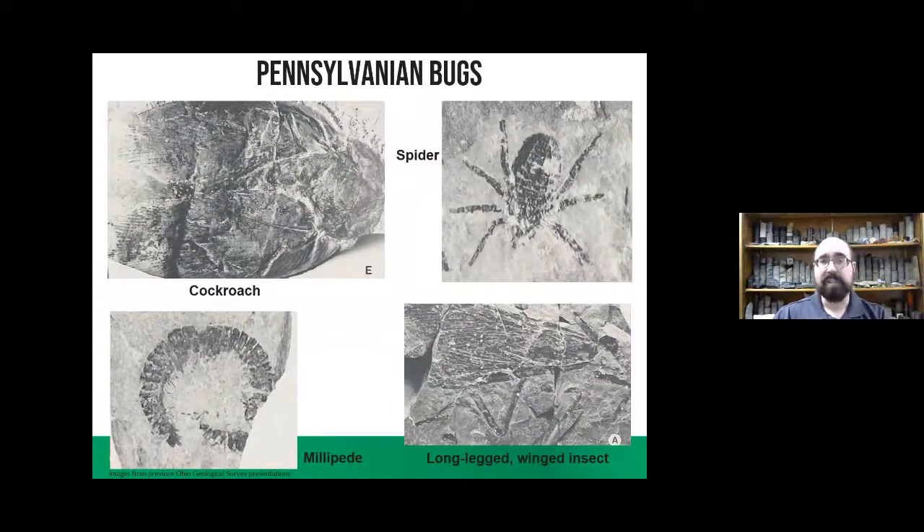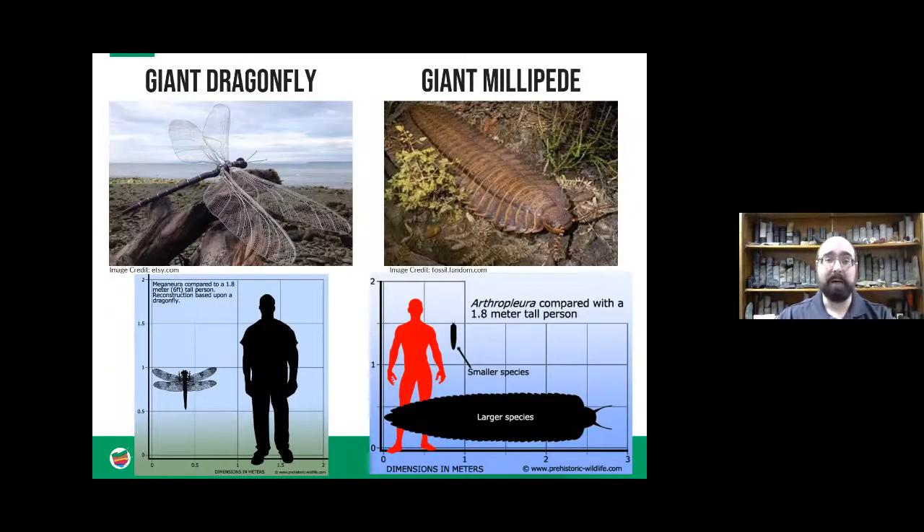Back on the land they also had bugs like we have nowadays — cockroaches, spiders, millipedes, long-legged winged bugs kind of like flies. This is when arthropods really took off. But as Tyler talked about, there was lots of oxygen in the atmosphere during this time because of all the trees and forests, and when you have lots of oxygen things can grow really big. We had giant dragonflies like Meganeura, which got up to a two-foot wingspan — the size of medium-sized birds. We also had giant millipedes over six feet long that were roaming around.